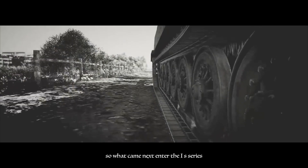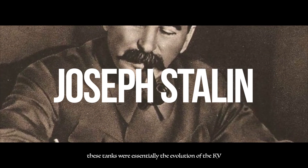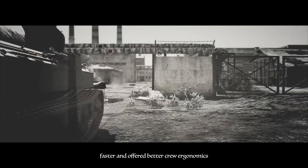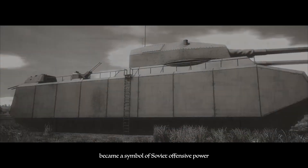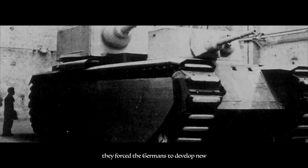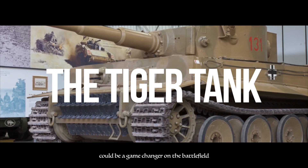Enter the IS Series, named after Soviet leader Joseph Stalin. These tanks were essentially the evolution of the KV design — taking the KV's thick armor and powerful guns but addressing some of the earliest shortcomings. The IS tanks were lighter, faster, and offered better crew ergonomics. The iconic IS-2, armed with a devastating 122mm cannon, became a symbol of Soviet offensive power in the latest stages of the war. The impact of the KV and IS Series was undeniable: they forced the Germans to develop new, more powerful anti-tank weapons like the Tiger tank. More importantly, these Soviet heavy tanks proved that well-armored tanks could be a game-changer on the battlefield.